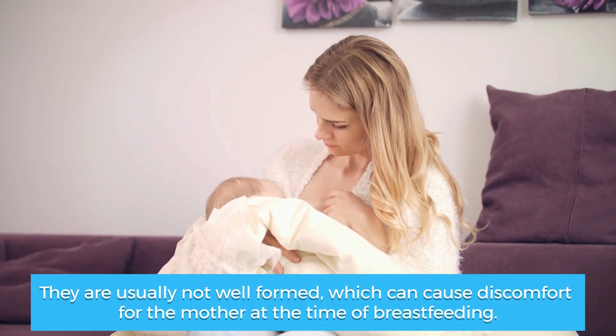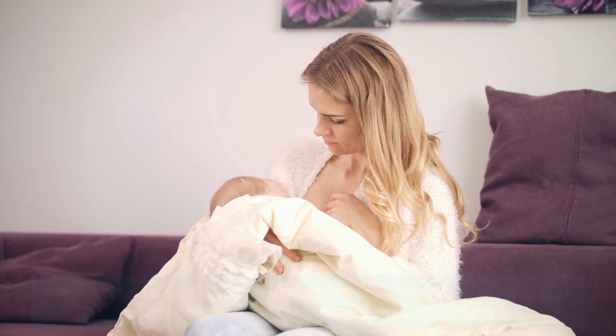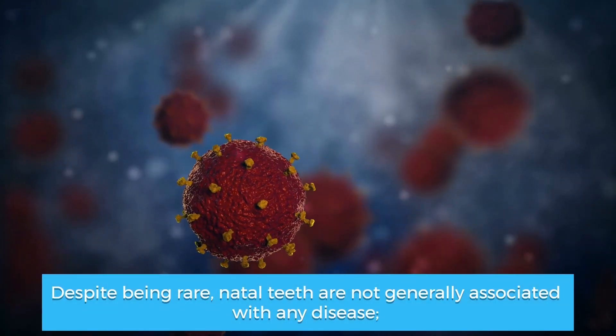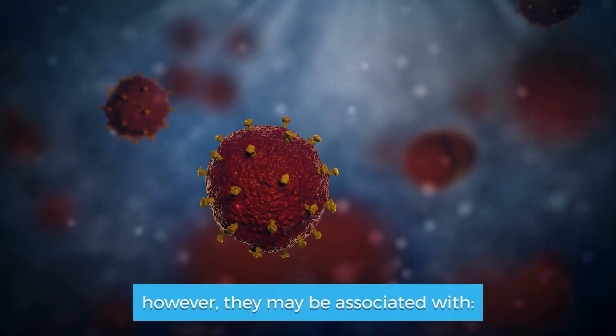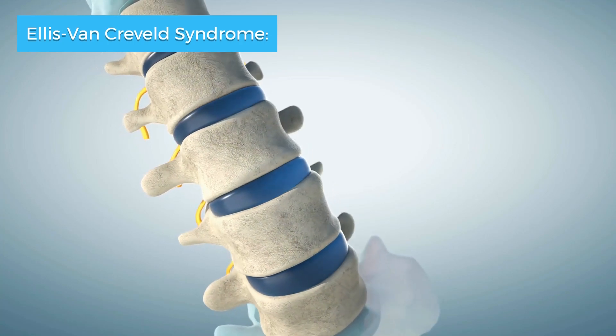They are usually not well formed, which can cause discomfort for the mother at the time of breastfeeding. Despite being rare, natal teeth are not generally associated with any disease, however they may be associated with Ellis-van Creveld syndrome.